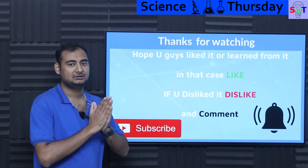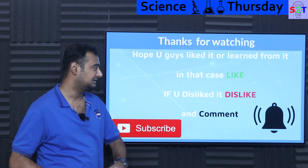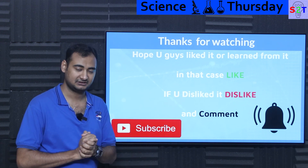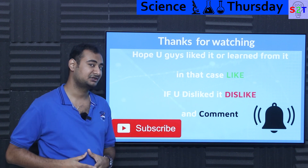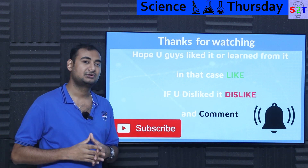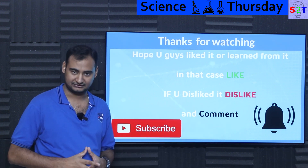So this was my presentation on the dynamic power grid. Hopefully you liked it and learned from it — if so, please click the like button and share it with your friends. If you didn't enjoy it, press dislike twice to show extra disappointment. Please leave a comment as I try to reply to all of them. Subscribe and press the bell icon, and as always, thanks for watching.